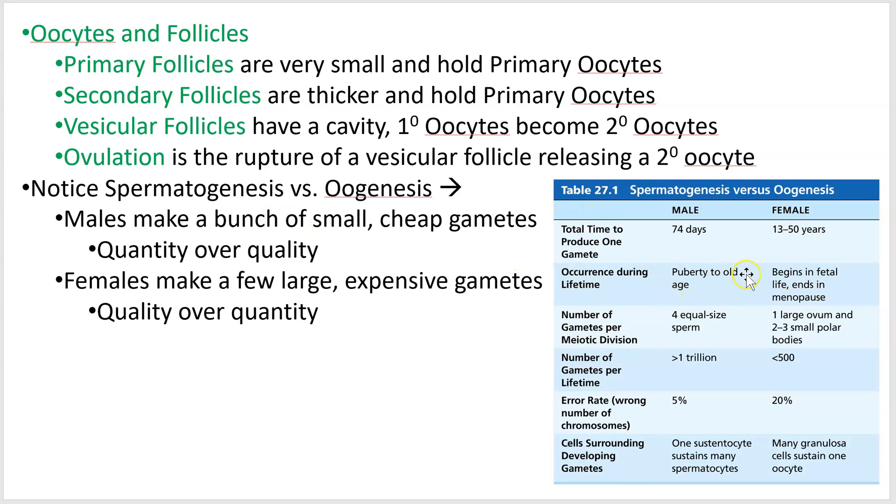Females have a quality-over-quantity strategy compared to males, which are quantity over quality. Males make over a trillion sperm cells over the course of their lifetime — a trillion is a thousand times a billion, way more than all the people on the planet times a lot.